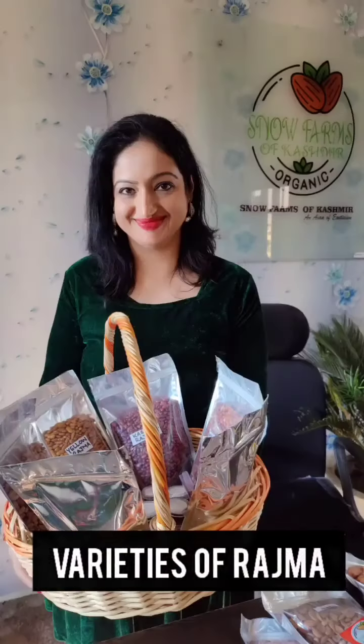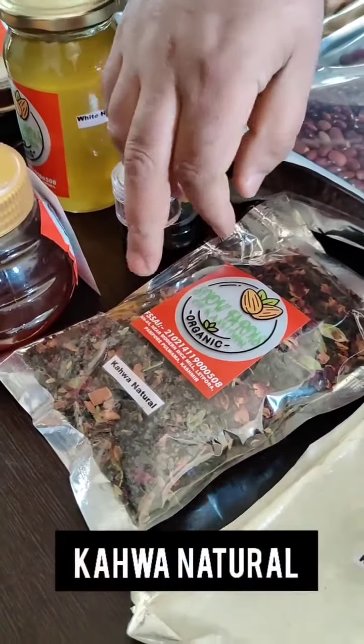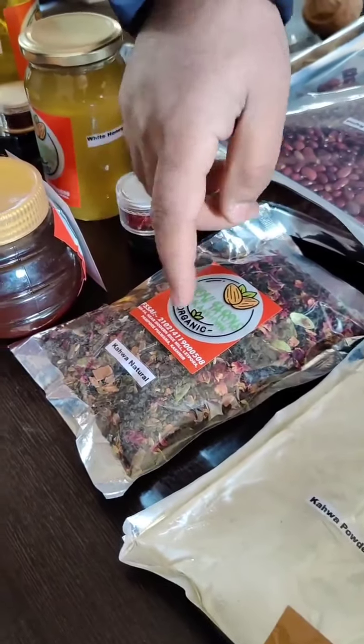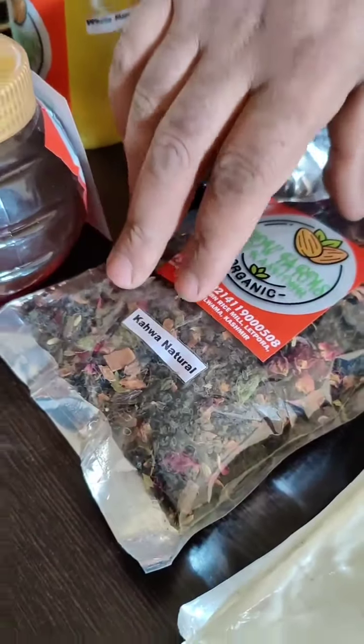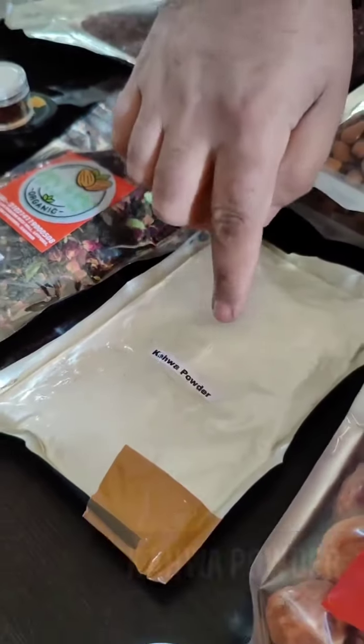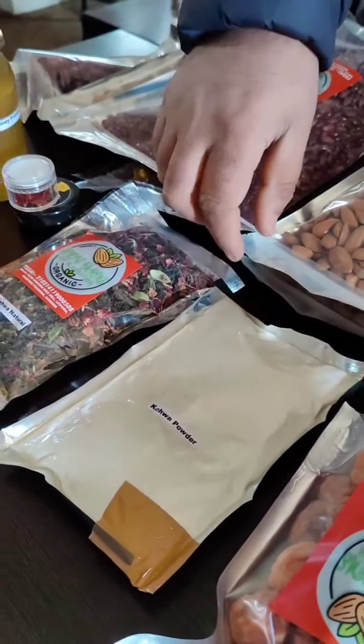We have other varieties. This is Kehva — Kehva natural. We have all 11 ingredients that make Kehva. It's sugar free. Then the other is in a powder form — we add sugar to it because a lot of customers prefer to have sugar.